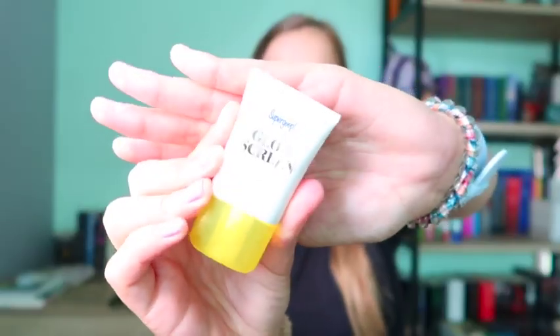So the first item is my Supergoop Glow Sunscreen — you guys have seen this before. This is all the rage ever since last summer. I really like the Supergoop brand; it is expensive, around $18 now and the price keeps increasing for the small size, which is really annoying. But it works really well — my skin is sensitive and I just love the glowy look it gives.